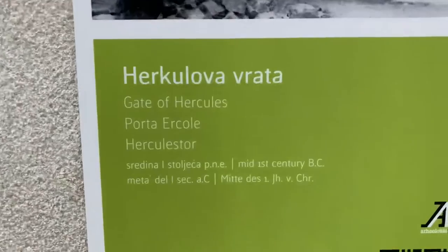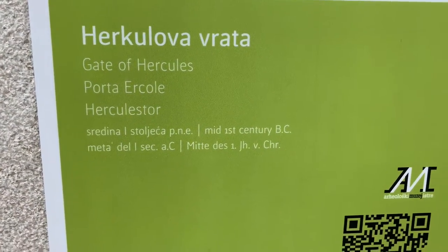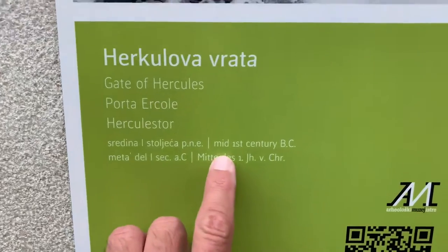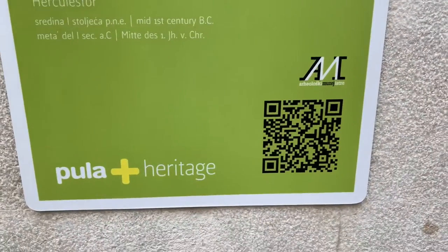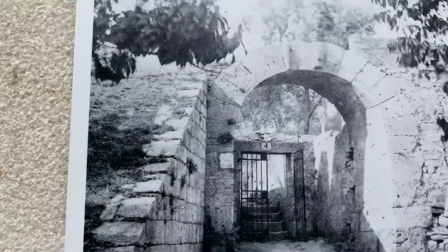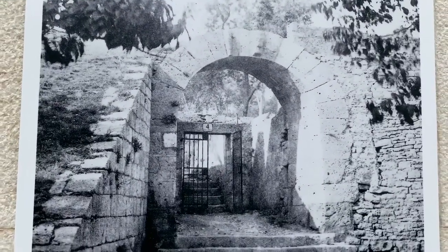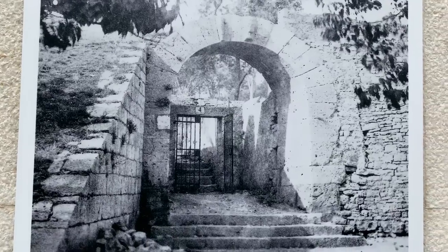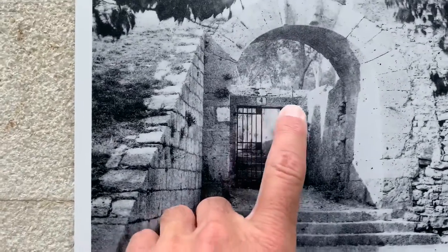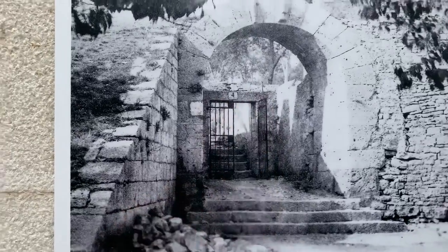Here's some information about it — let's go take a look. Hercules Gate, mid-century BC. Here's the thing if you want to turn that on you can do it. Wow, I guess it used to look like this at one point. I wonder if they got rid of this inside stuff — that's kind of interesting that they do that.